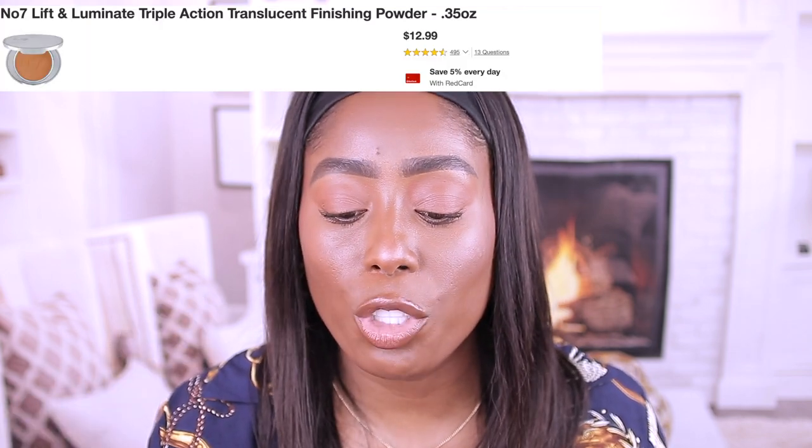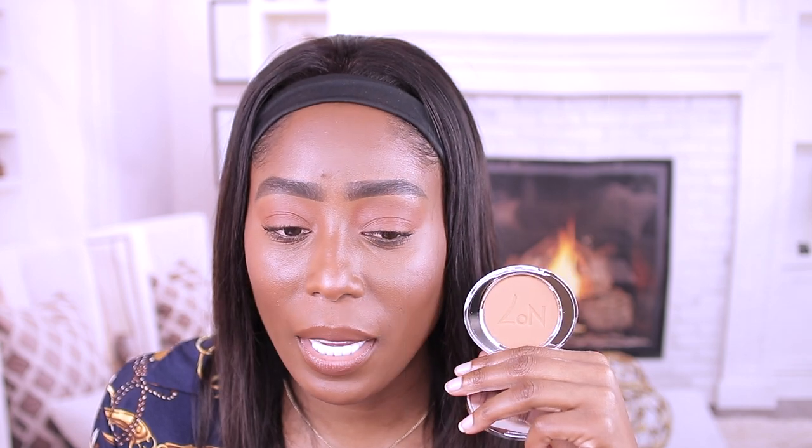The other drugstore one is from Number Seven. I did a review on this where I compared it with the Charlotte Tilbury powder, and this is one of my best powders from the drugstore. This is the Number Seven Lift & Luminate Triple Action Powder Foundation in Deep. I got this from Walgreens — it's around twelve dollars. This is a great powder if you can't afford the Charlotte Tilbury powder; it works the same. I use this all over the face at times.